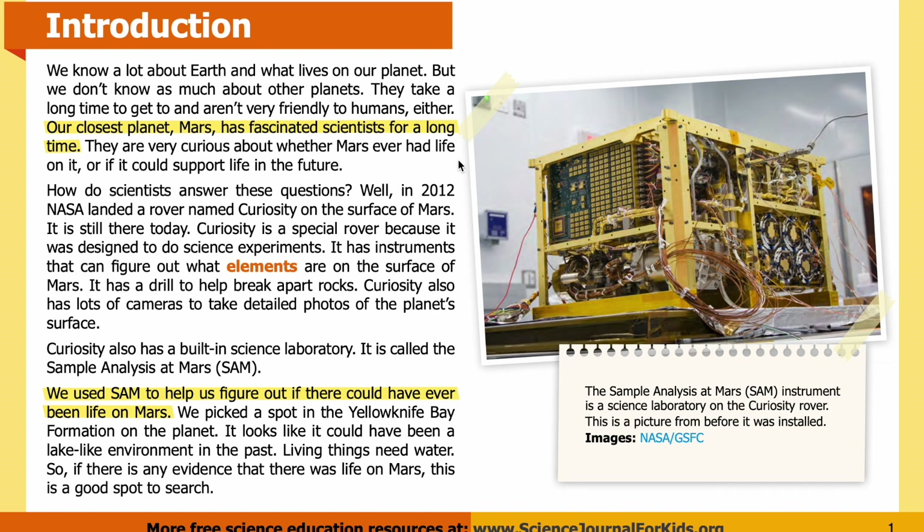How do scientists answer these questions? In 2012, NASA landed a rover named Curiosity on the surface of Mars — it is still there today. Curiosity is a special rover because it was designed to do science experiments. It has instruments that can figure out what elements are on the surface of Mars, a drill to break apart rocks, and lots of cameras to take detailed photos. Curiosity also has a built-in science laboratory called the Sample Analysis at Mars, or SAM. We use SAM to help us figure out if there could have ever been life on Mars.